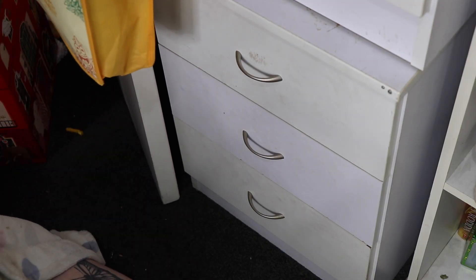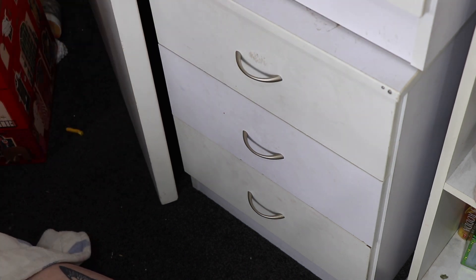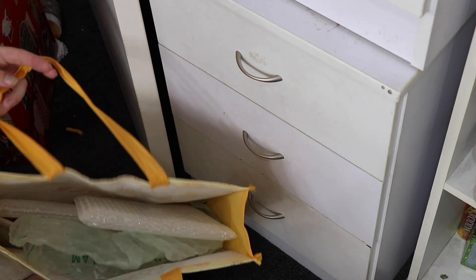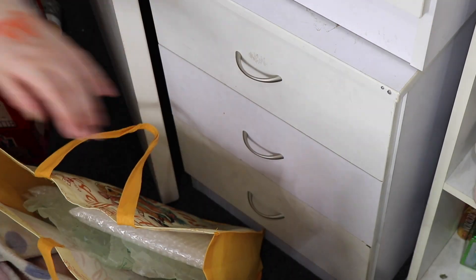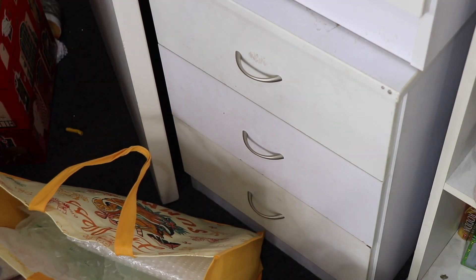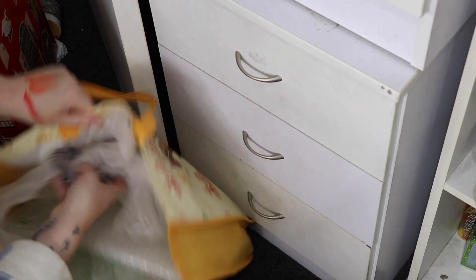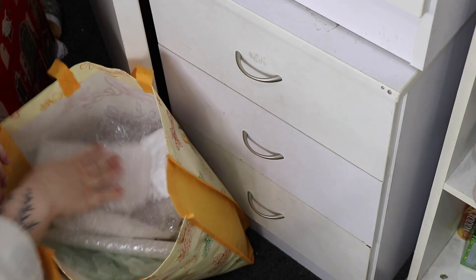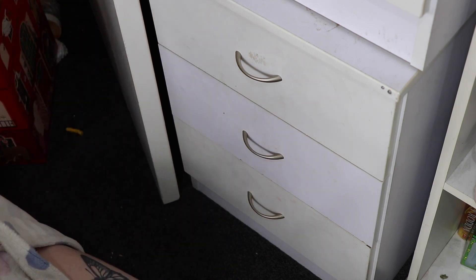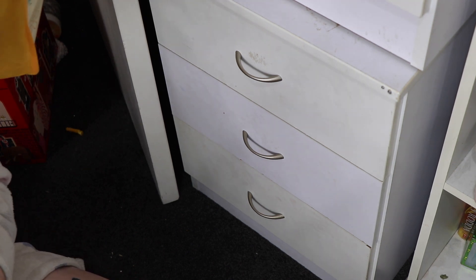You probably can't see but these two drawers up here have my eyeshadow palettes. At the moment this bag is what I'm using to hold my bubble wrap and stuff. When I get a parcel I try to save the bubble wrap and reuse it. I have literally not bought bubble wrap in years — I just reuse it from all the parcels I get. It's good for the environment and it saves money.